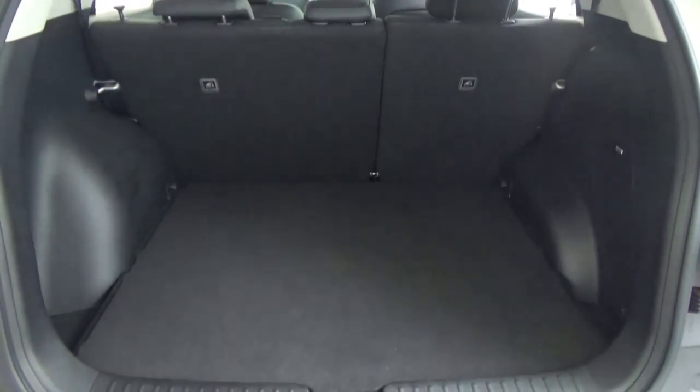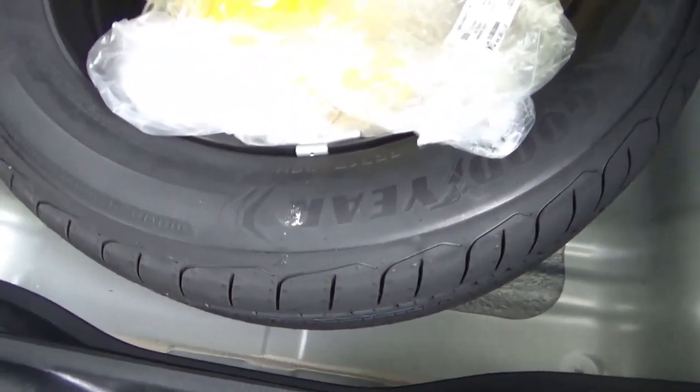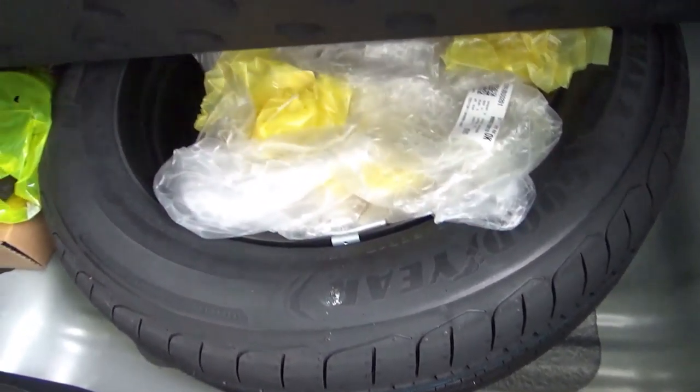The boot is of a large size. On the left side there is a 12-volt power outlet and a boot lamp. There appear to be tie-down points. Down below the boot floor is a spare tyre — a space-saver type.